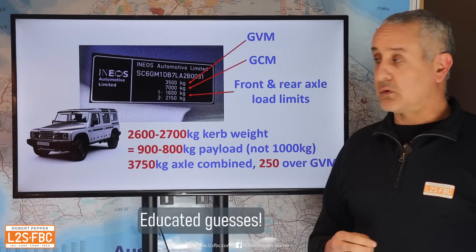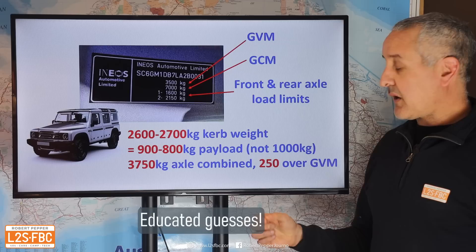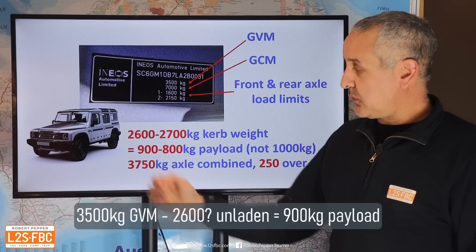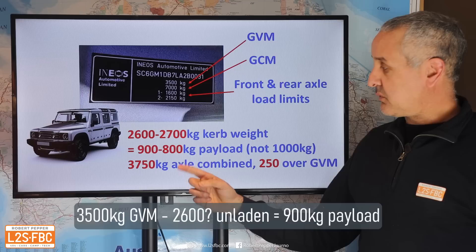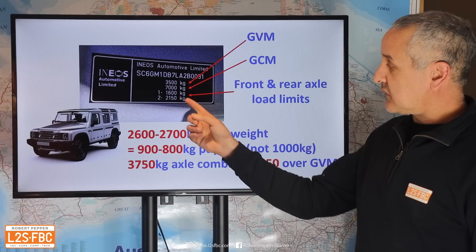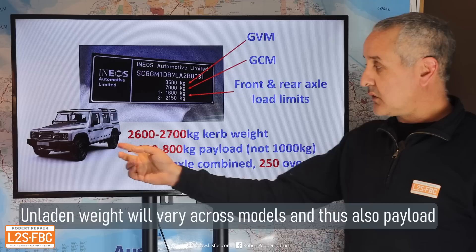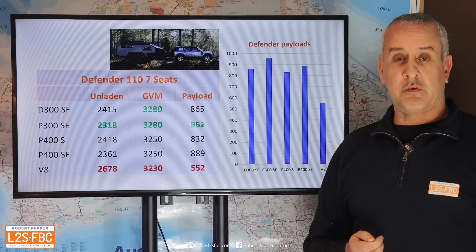From that we can draw a few conclusions. The kerb weight is going to be around 2,600 to 2,700 kg, consistent with media reports and the type of vehicle — live axles and its dimensions. That means they're going to struggle to reach a 1,000 kg payload; I think the payload will probably be around 800 to 900 kilograms. Positively, the sum of the front and rear axle loads comes to 250 kg more than the GVM, giving front-rear load flexibility. For this video I'll work on a 900 kg payload for the Grenadier.